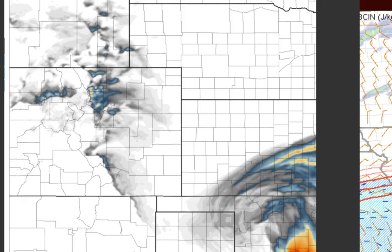You can see that here with the energy helicity index at 22Z, or four o'clock — that blob banked up against the mountains shows where the zero-to-three kilometer storm relative helicity in excess of 300 meters squared per second squared co-locates with that surface-based instability.